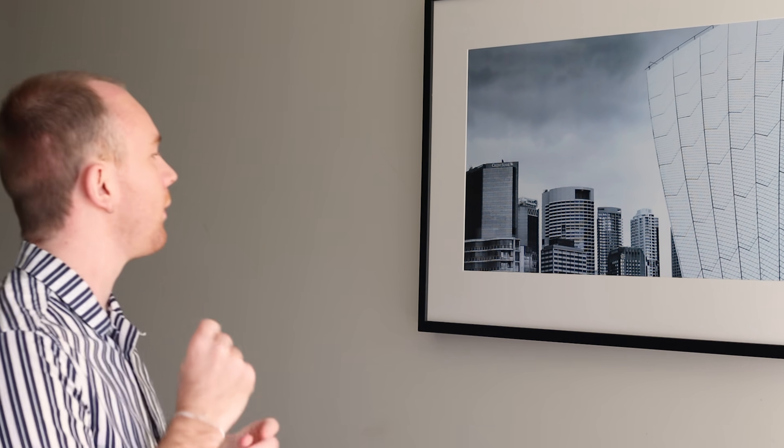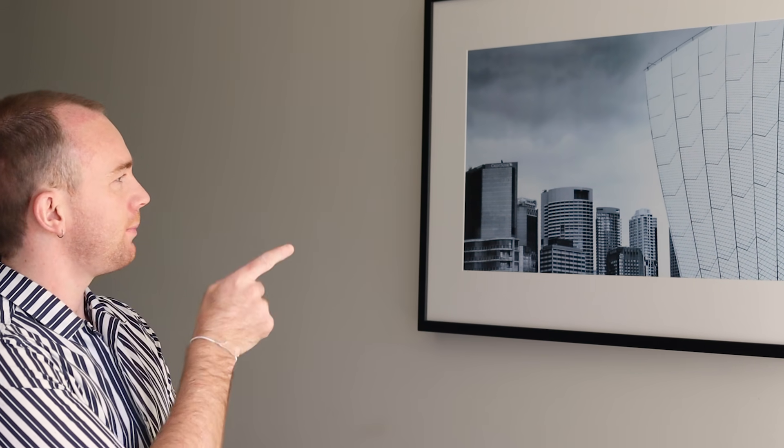Wow, that's a beautiful picture frame. What's the word for frame in Portuguese?